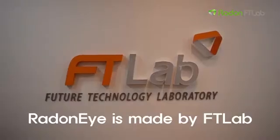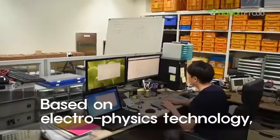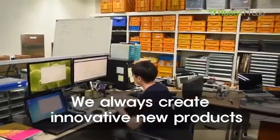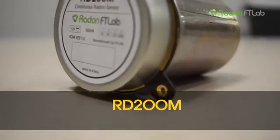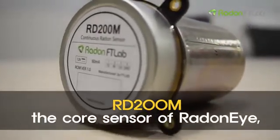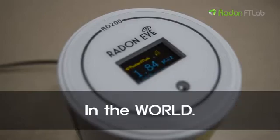Radon I is made by FT Lab, which is located in South Korea. Based on Electrophysics technology, we always create innovative new products that have never been seen before. RD200M, the core sensor of Radon I, has the highest accuracy and fastest response time in the world.